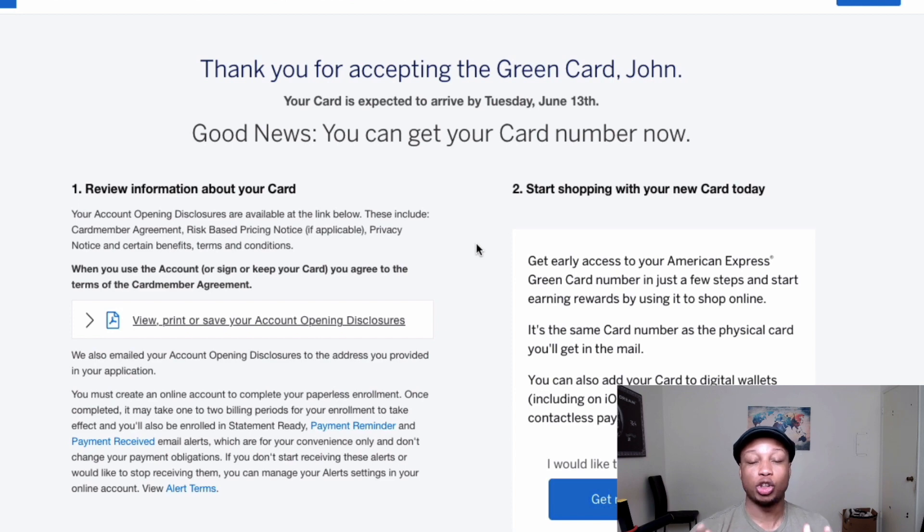I've been approved for the American Express green card and I'm very happy — it's going to be a great new addition to my wallet. I still think the green card is one of the most underrated cards out there. One thing I'm going to do is call American Express and request expedited shipping. They're really good about that, so instead of waiting until next week, I should have the card in a couple of business days.